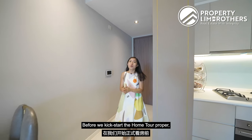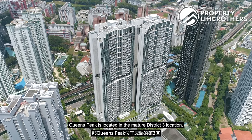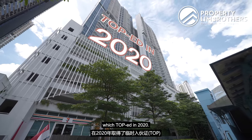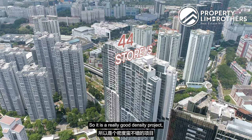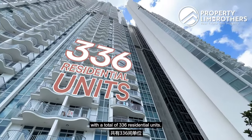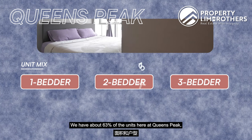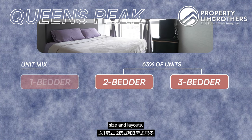Before we kickstart the home tour proper, we will be sharing more about the project facts of Queen's Peak. Queen's Peak is located in the mature District 3 location. It is a 99-year leasehold project which TOP'd in 2020. There is a total height of 44 storeys spread across Block 1 and 3, making it a really good density project with a total of 336 residential units. The majority of units here are 1, 2 and 3-bedders, with about 63% of units being 2-bedders and above.